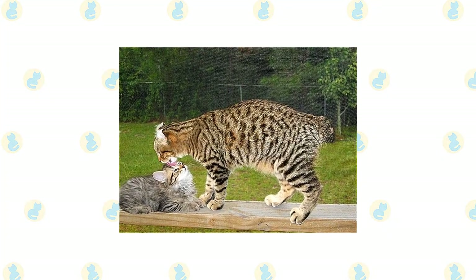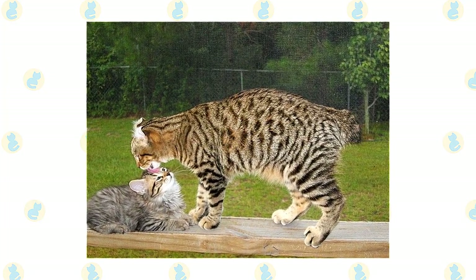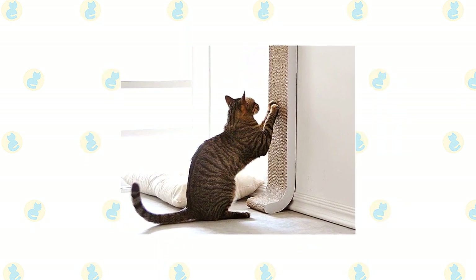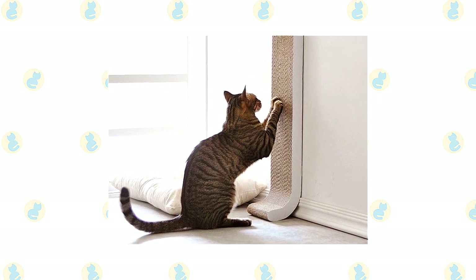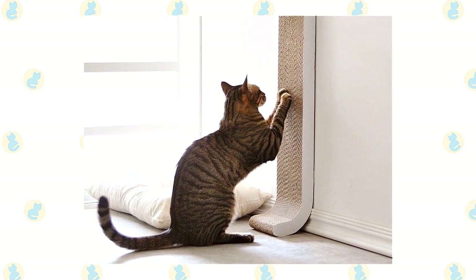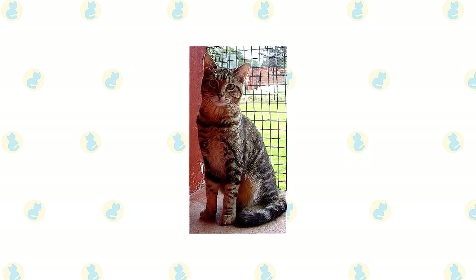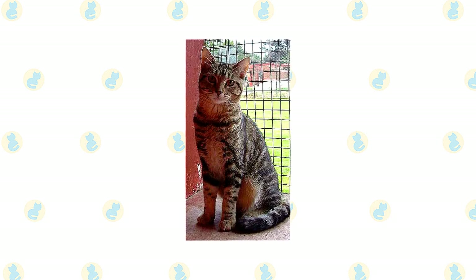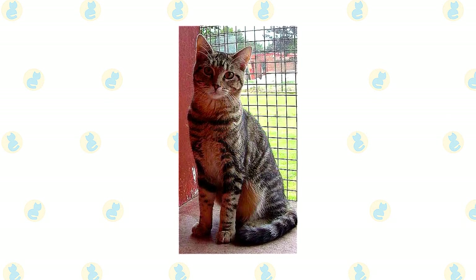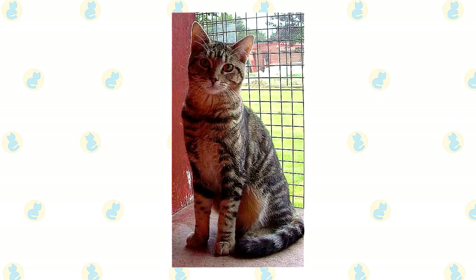As with all cats, it's important to keep up your Desert Lynx's regular veterinary checkups to detect any health concerns early. Beyond scheduling yearly wellness visits, make sure to pick up a scratching post for your Desert Lynx's living environment to promote healthy scratching and keep the cat's nails in good condition. The Desert Lynx's ears should be examined regularly for signs of dirt buildup or possible infection. Talk to your vet about starting a regular tooth brushing regimen. Finally, the Desert Lynx will appreciate a cat tree to play and interact with, so definitely look into adding one to your home.